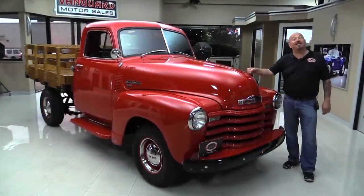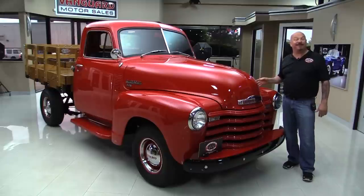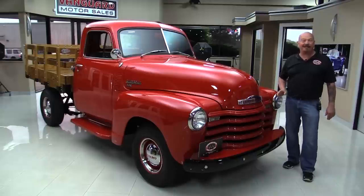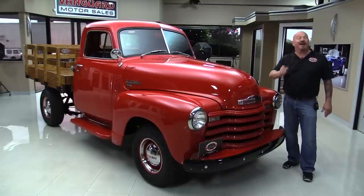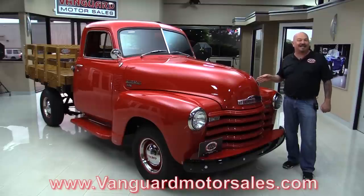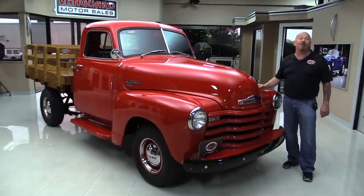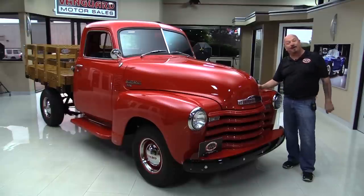Welcome back to Vanguard Motor Sales. I'm Greg, and I have got a cool one for you today. I got a 51 Chevrolet half-ton pickup truck right here. She's gorgeous. The steak bed's gorgeous, the interior, the paint, the restoration on this truck is over the top. Go to our website at vanguardmotorsales.com. We're going to get it up on the lift, pop the hood, take a look at that six-cylinder, look at the interior, and take a nice close look at that wood bed. Let's check out this motor right now.